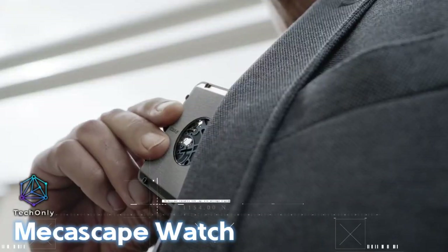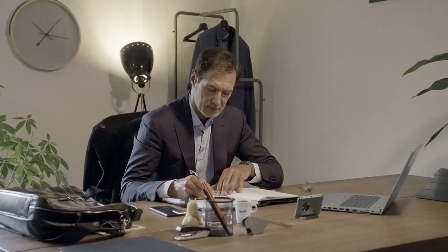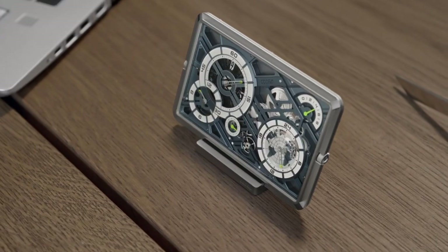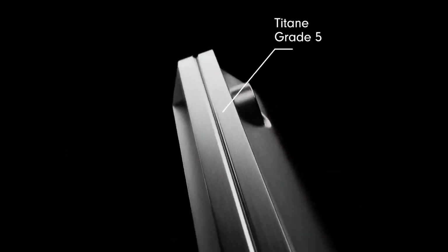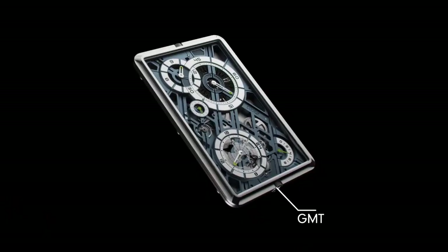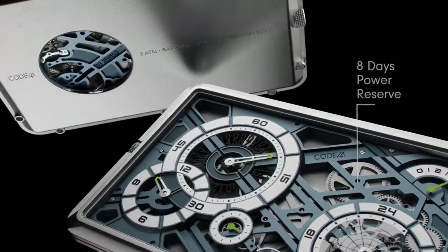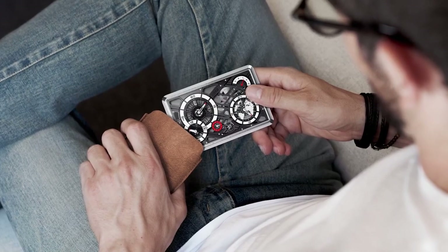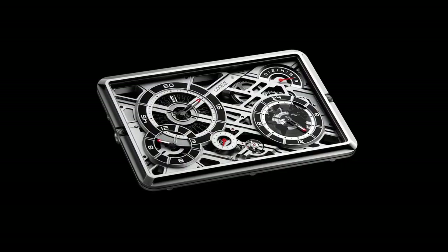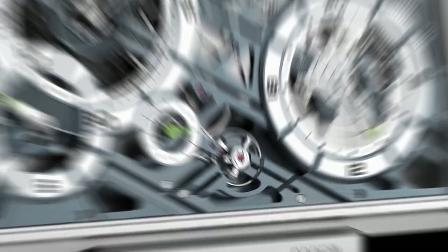Check out this unique timepiece that combines mechanical and artistic elements to create a visually striking and technically advanced watch. This watch is designed to capture attention and showcase intricate mechanical movements that are visible through the watch dial. The McKayscape watch typically features a transparent or partially open work dial, allowing you to observe the mechanical components of the watch movement, including gears, springs, and other intricate mechanisms that work together to keep time.